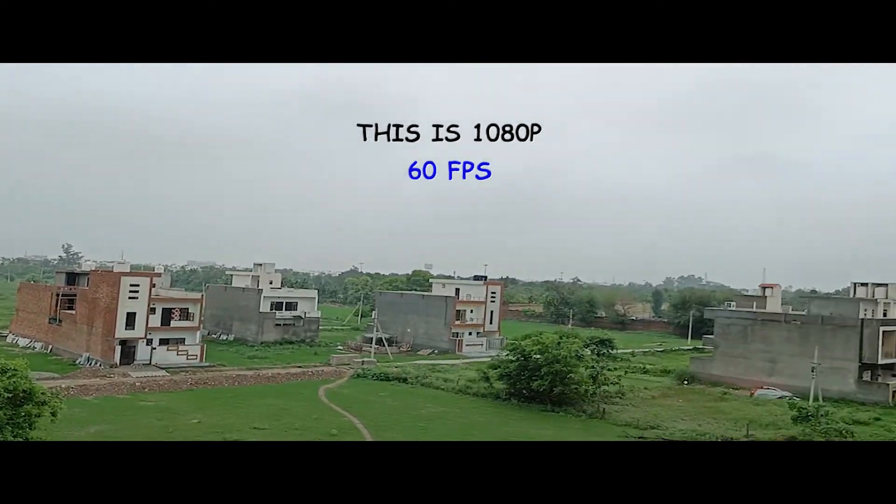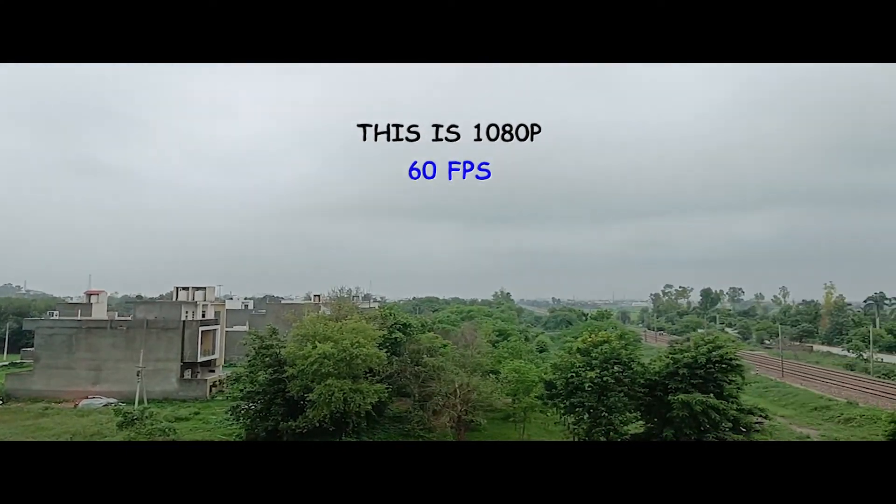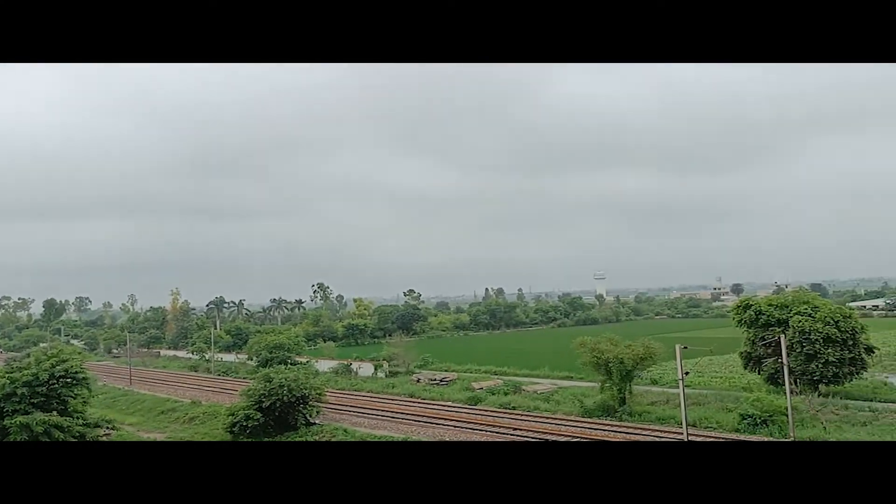This is a real-world test and review. I clicked some photos and videos from the front and back camera — you can see them.